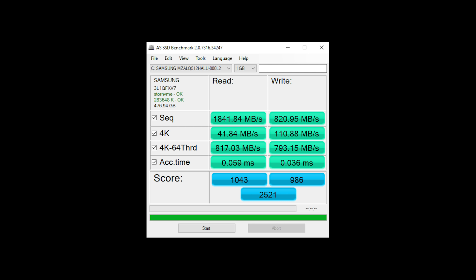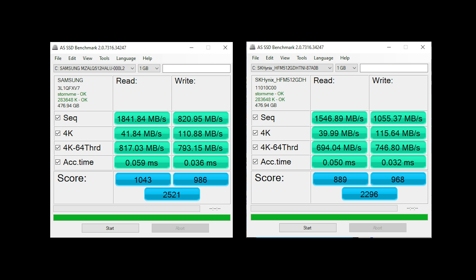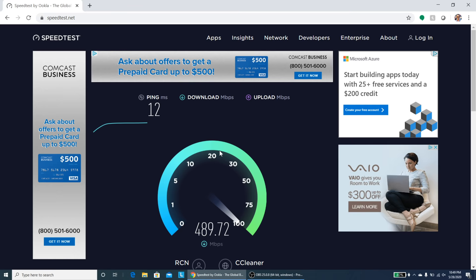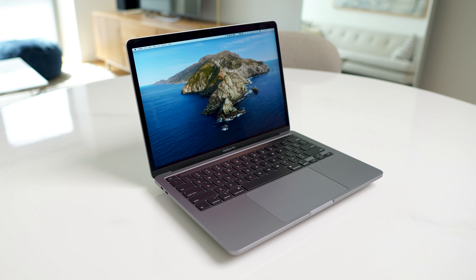The Samsung NVMe SSD isn't the fastest out there, but it is pretty fast — marginally faster than the SK Hynix in the 15-inch, and about as fast as the one in the Dell XPS 9300. Wi-Fi speeds are great with no drops, using the new Intel AX200 Wi-Fi 6 chip. It's nice to see Lenovo can put this into their budget range, even though Apple can't manage to put it into their Pro range.